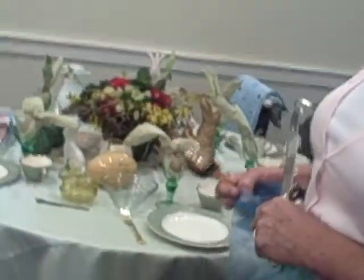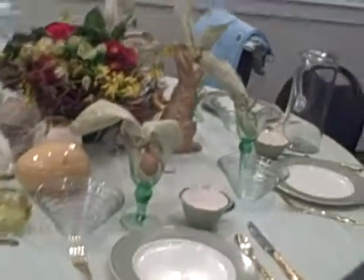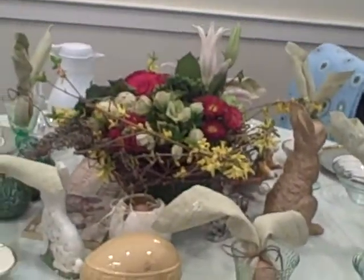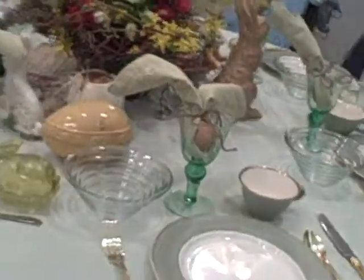Tell me about your table. We're welcoming spring this morning at our table. It's beautiful. Thank you. I love your napkins with the eggs — look at that — and those rabbit ears. Y'all are too, too clever.